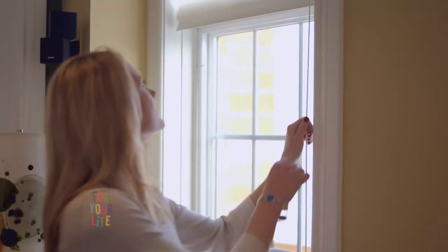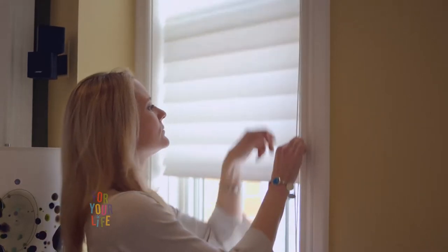Some people live in the country — they really need a lot of natural light and not a whole lot of privacy. Whereas people who live in the city, you don't want to feel like you're living in a fishbowl.